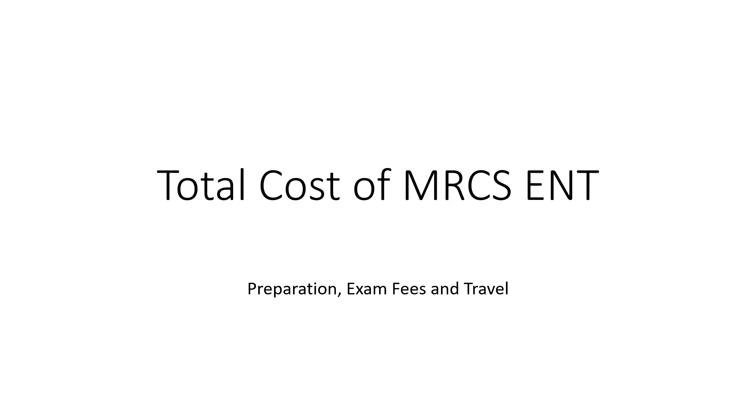Hello friends, thank you so much for joining me on this channel. In today's video, I will discuss the cost of MRCS ENT — the preparation cost, the exam fees, and the travel expenditure.